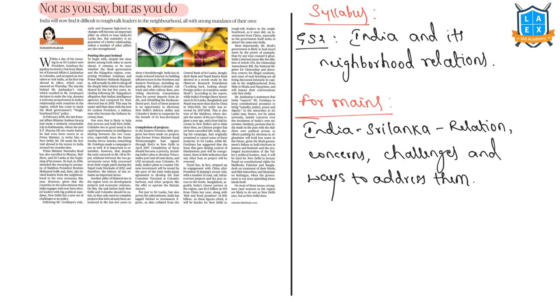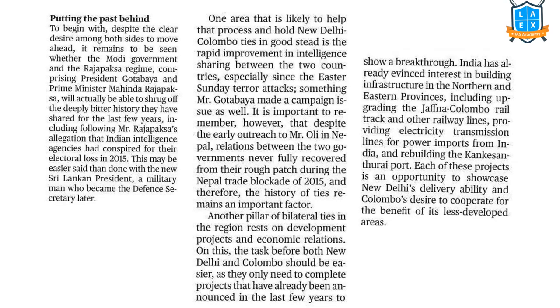Moving on to the next topic: 'Trust, not as you say, but as you do' — regarding India and Sri Lanka relations. This topic relates to GS2: India and its neighborhood relations. For mains, we should cover India-Sri Lanka relations, concerns, challenges, and ways to address them. The author discusses the relationship between the Modi government and the Rajapaksa regime. In the past, Mr. Rajapaksa alleged that Indian intelligence agencies conspired to cause their electoral loss in 2015. The author asks whether the two sides can forget the deeply bitter history they have shared for the last few years.